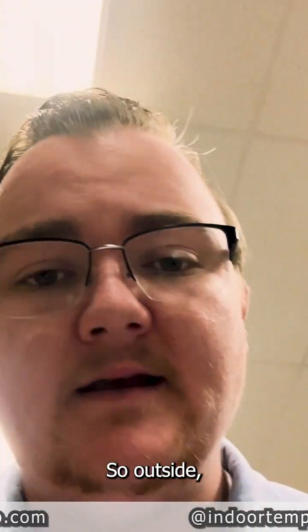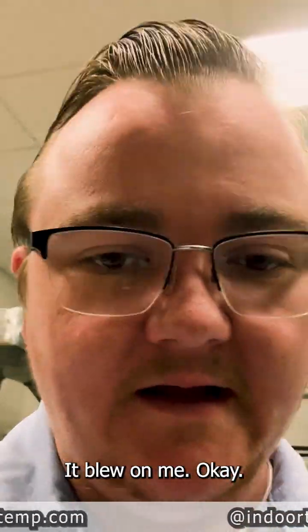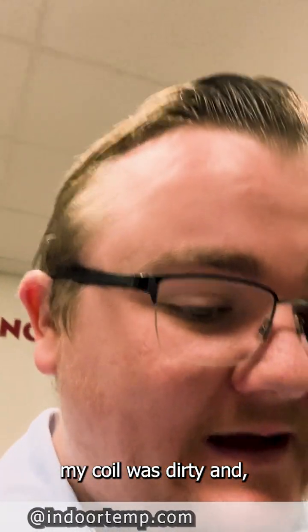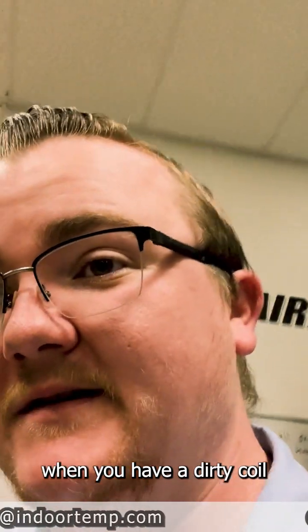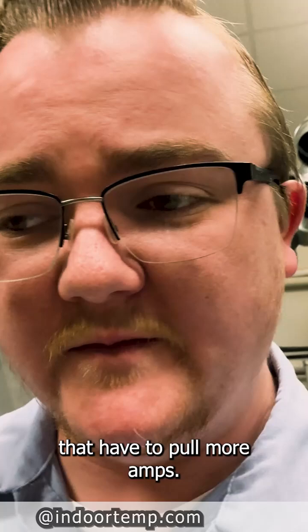Outside I had my capacitor — this part right here — it blew on me. That can happen from a number of things. Mine happened to be from a dirty coil. When you have a dirty coil, that can start to cause more stress on the system and cause things to have to pull more amps.